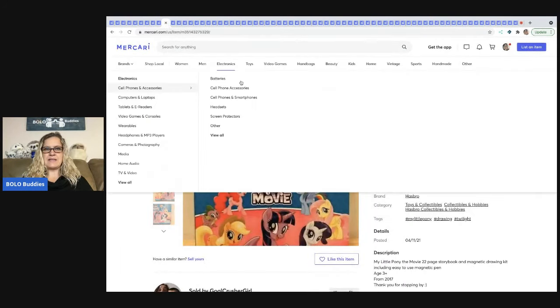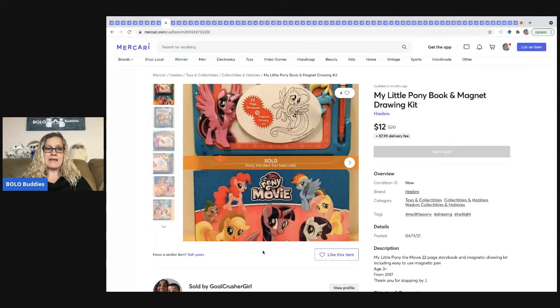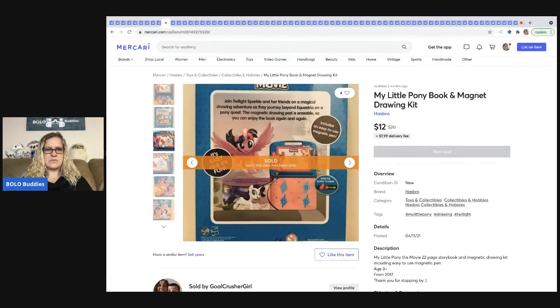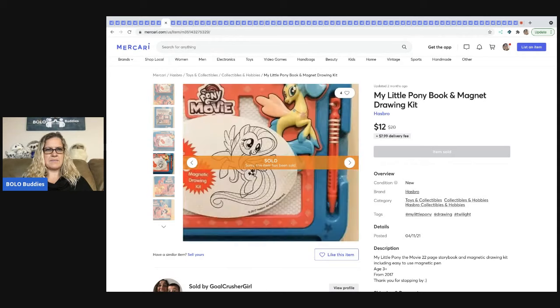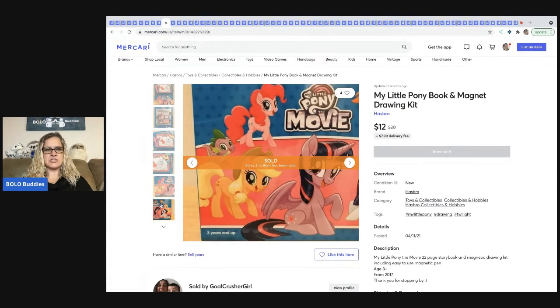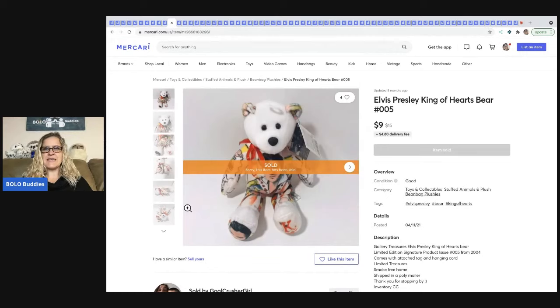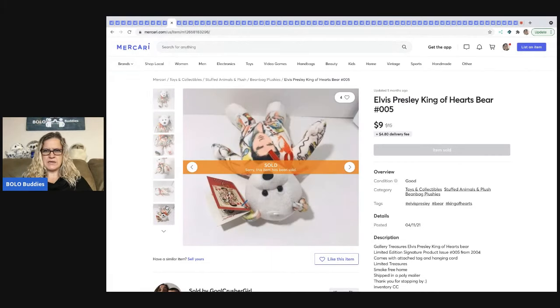The next item is this My Little Pony book and magnet drawing kit — I believe this was new old stock out of a mystery box — sold for $12 plus shipping. The next item that sold is this Elvis Presley King of Hearts bear. It kind of looks like a TY bear but it's not — it's Gallery Treasures. This sold pretty quickly for $9 and the buyer paid the shipping.